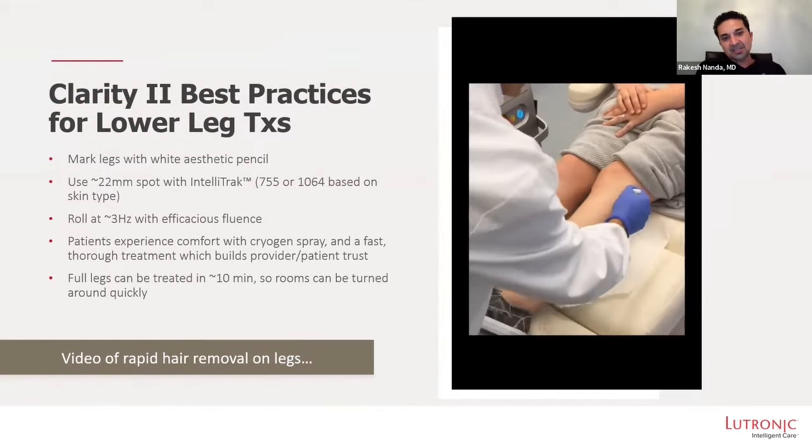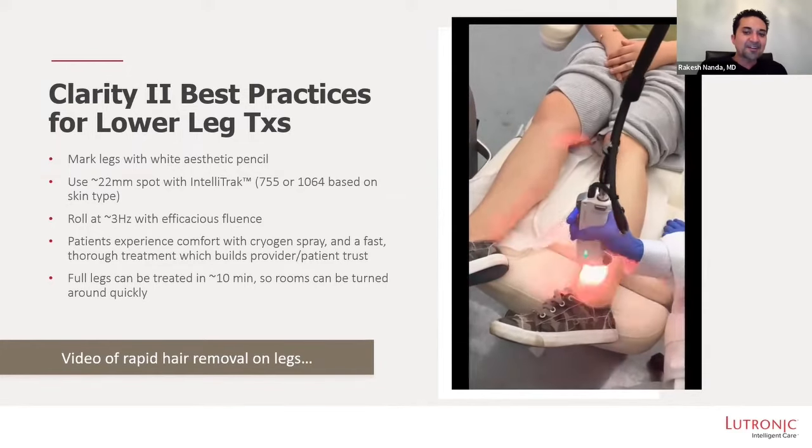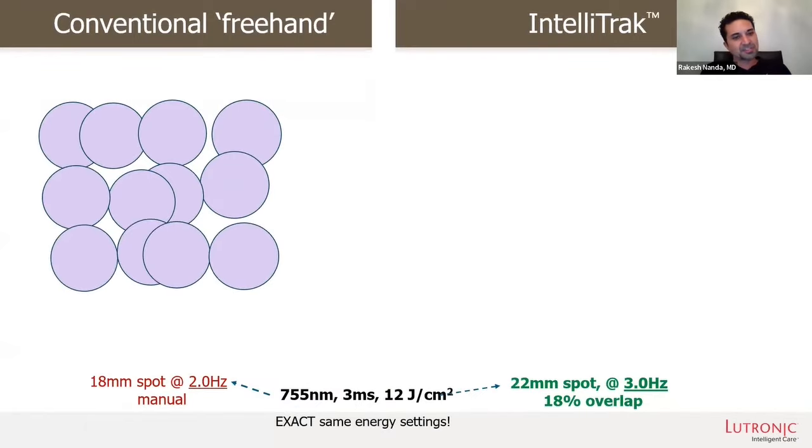We love the IntelliTrack. Look at the tracks of how this glides — nice, safe, effective lines. Conventional freehand lasers do this where you can see the purple. You have these beautiful Olympic rings, but what's happening here? We're missing all these spots in between.